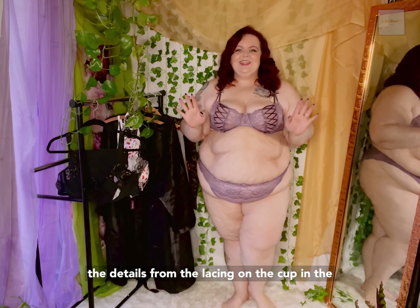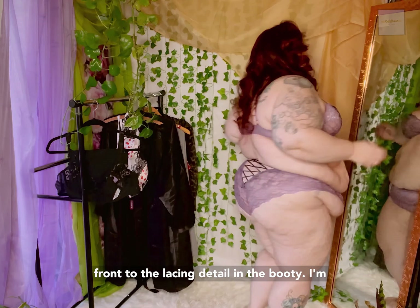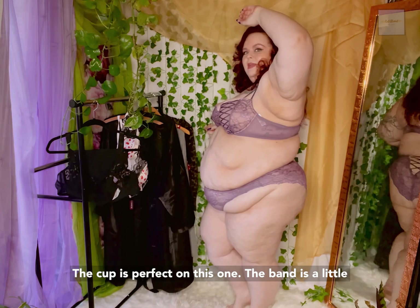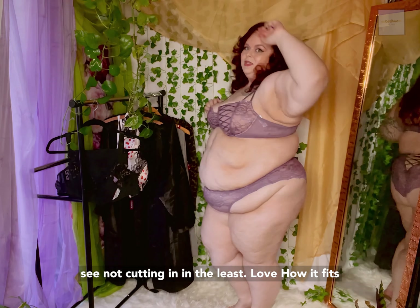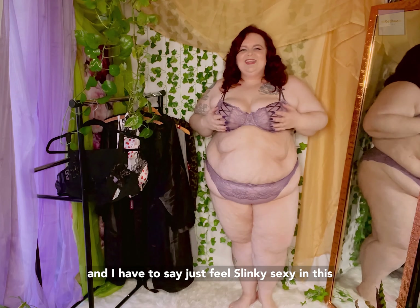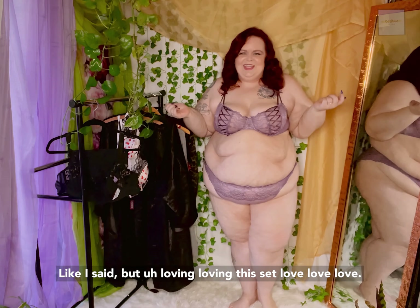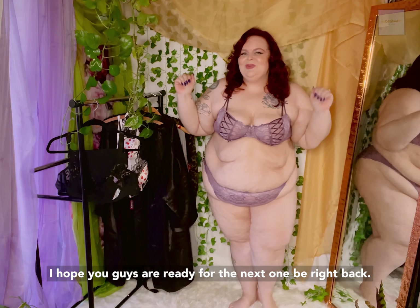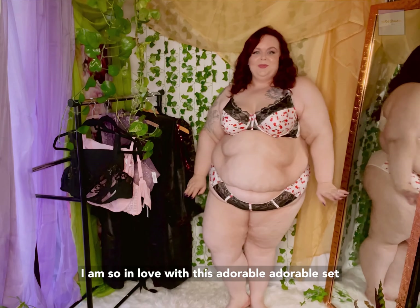Now this little number makes my heart go pitter patter. I absolutely love the details from the lacing on the cup in the front to the lacing detail in the booty. I'm loving the lace on the panty — super duper comfortable. The cup is perfect. On this one, the band is a little smaller, still just as comfortable. As you can see, not cutting in in the least. Love how it fits. And I have to say, I just feel slinky sexy in this. I don't know if it's just the details on the front, but I am loving this set. I hope you guys are ready for the next one.